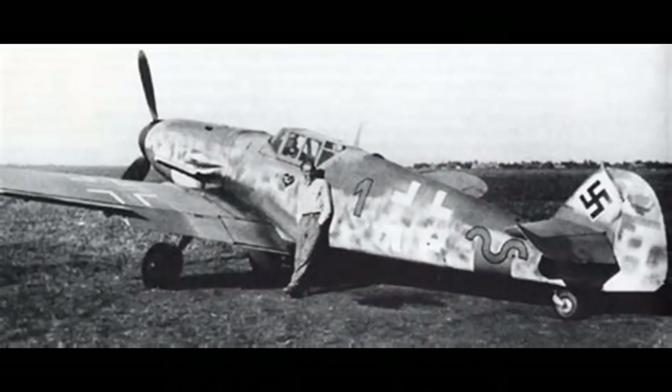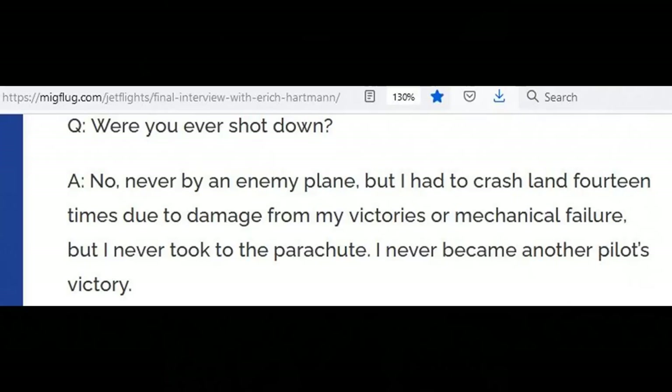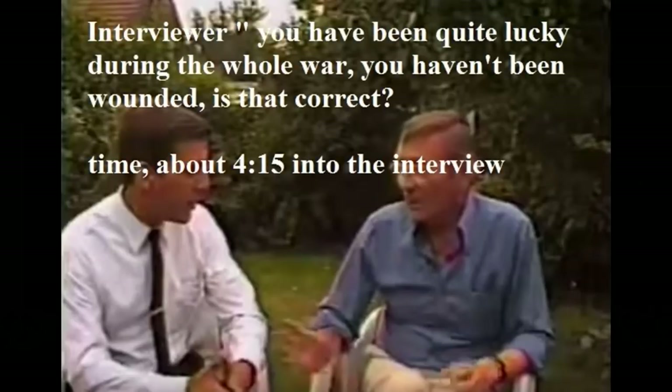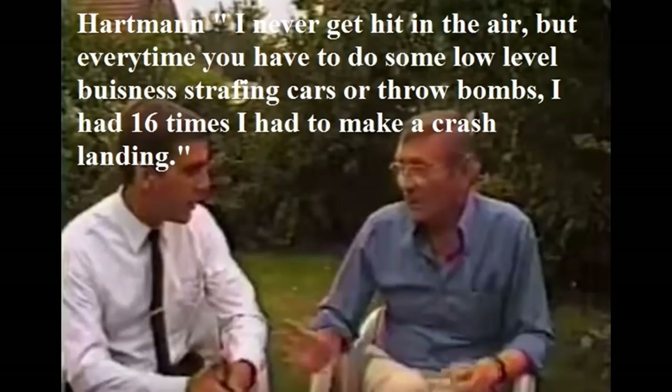But with regards to the common claim that Hartman was never shot down, I find it odd that I even have to defend the existence of that claim. In his final interview, Hartman makes it clear that he was never shot down, and he also says this in an interview that's on video. A quick search of the internet turns up tons of results saying he was never shot down, so that's enough about that.